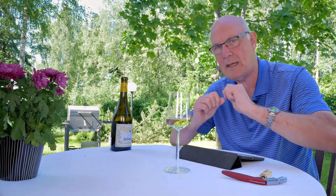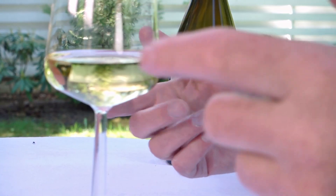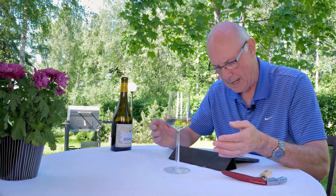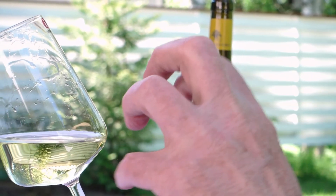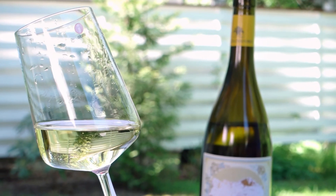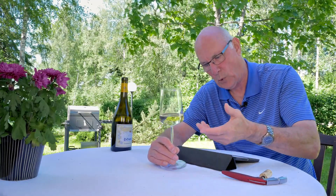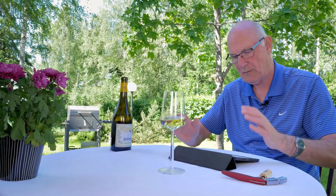For me that is the kind of Chardonnay I can drink with pleasure. What are we going to be drinking it with? I would say white meat — chicken or turkey — but there is sufficient body in this wine that it would even cope with something like veal or even lighter pork dishes. So white meat in general, stretching to pork and to veal. Very nice indeed.